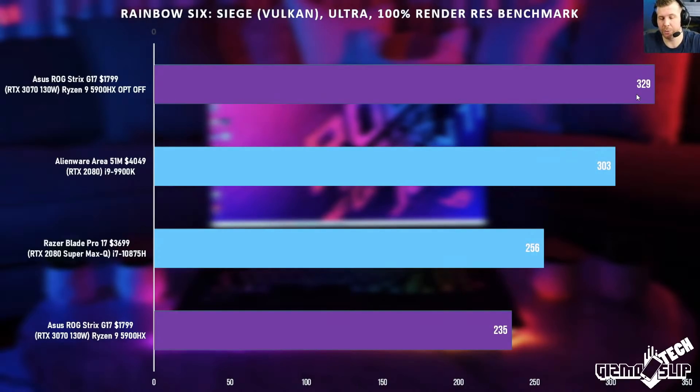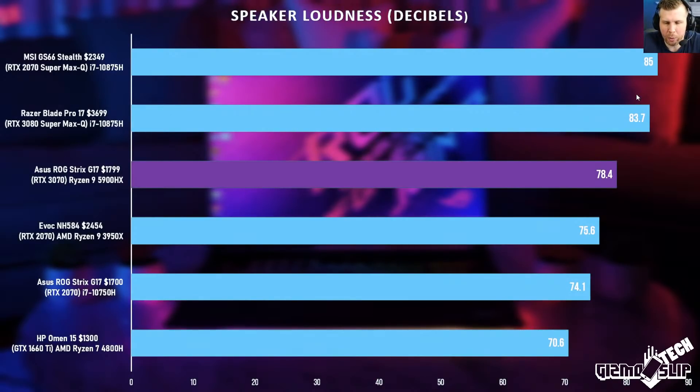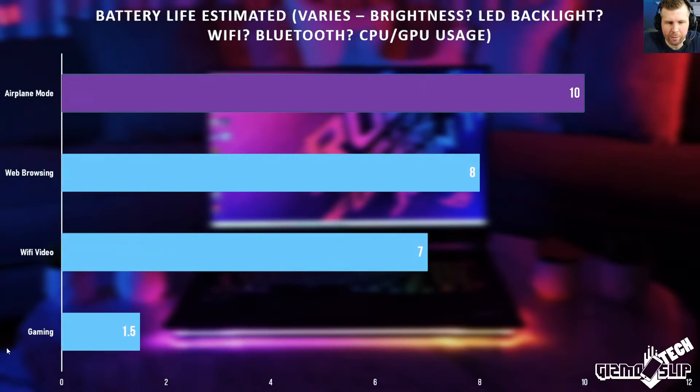It really depends on your use case. For speaker loudness, we got 78.4 decibels — good but not great. The overall sound quality I think is very satisfying and great for watching Netflix, YouTube, or listening to music; I just wish it could get a little louder. For battery life, you can kill it fast with gaming or CPU rendering, or extend it significantly — these are conservative estimates and you might actually go past them. To me, this is an example of a great balanced laptop.